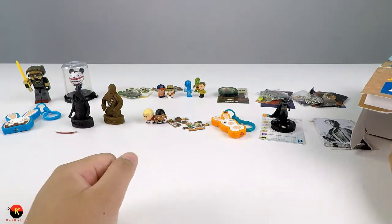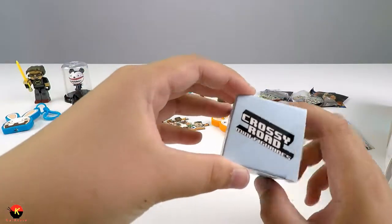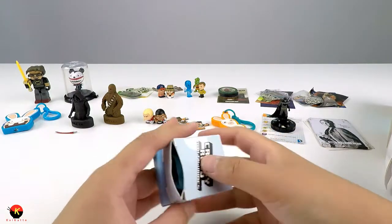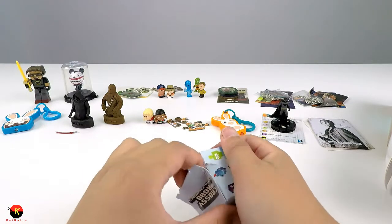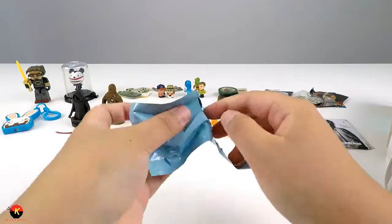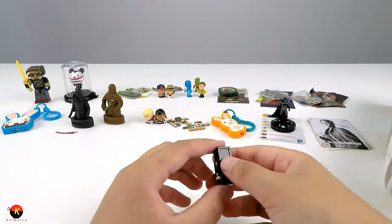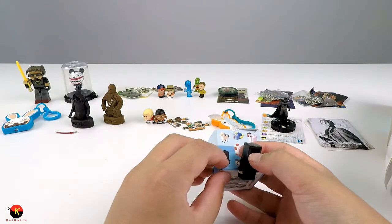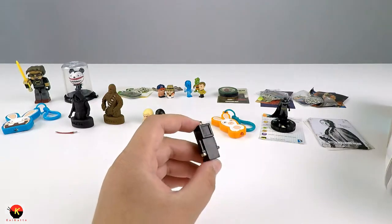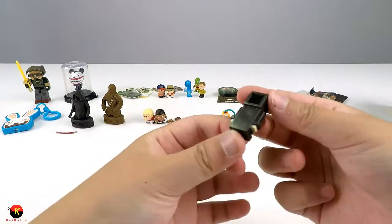Now on to our fifteenth item, which should be the last one - it's a box! These are Crossy Road minifigures, and there are thirteen to collect. The package is based off the little vending machine thing where you redeem coins to try to win a character. We got - this looks like the Reaper, like one of those guys that shows up when you're about to die. That's really cool; you could put that on your desk and scare people.